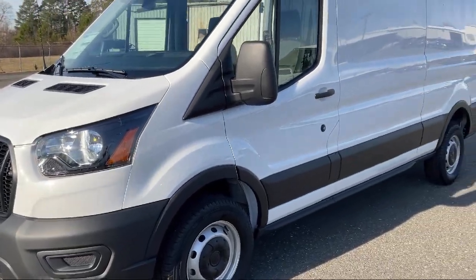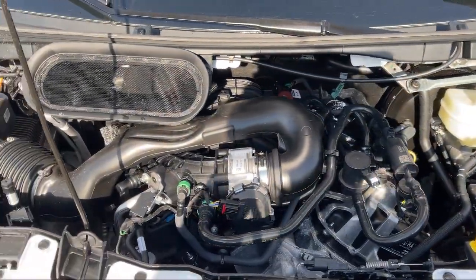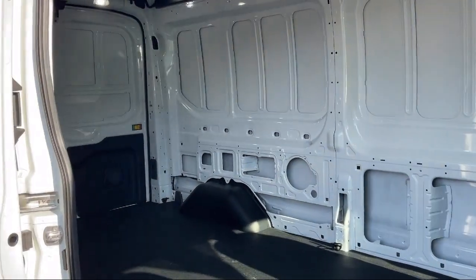We pride ourselves on our modern online sales process that offers a fast, transparent, and streamlined buying experience. So come see why so many happy drivers choose to do business with Abare Town & Country Ford of Minden.